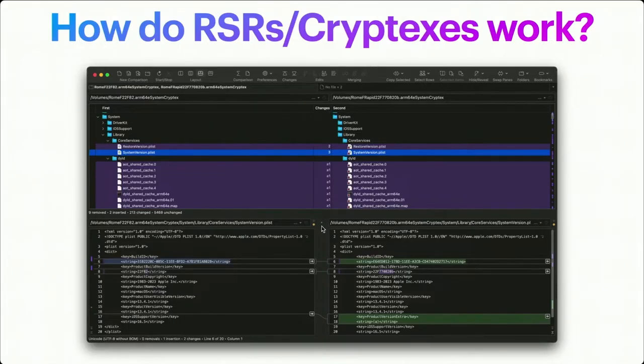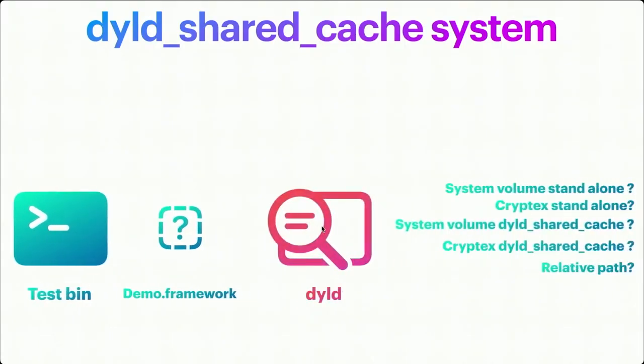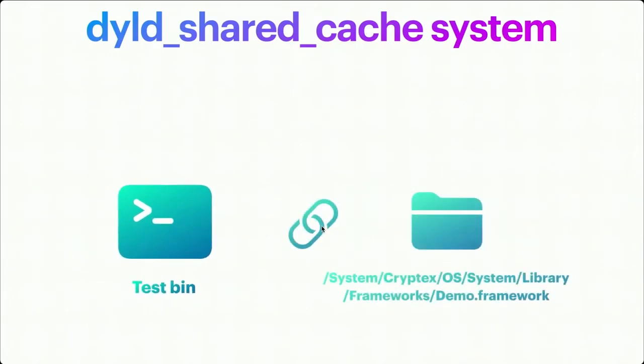How does Apple know which binary to use? If you have an app with a hard-coded library path, what does it do? If we take test.bin and it's using Apple's demo.framework, it wants to link with that framework but doesn't know exactly where it is. This is where the dyld comes in. The dyld looks through a whole bunch of paths to find it. With a Rapid Security Response, Apple can push it to the cryptex standalone, and dyld will say: this is the top-priority path I found, let's use it. So dyld lets test.bin link with demo.framework off the cryptex volume.